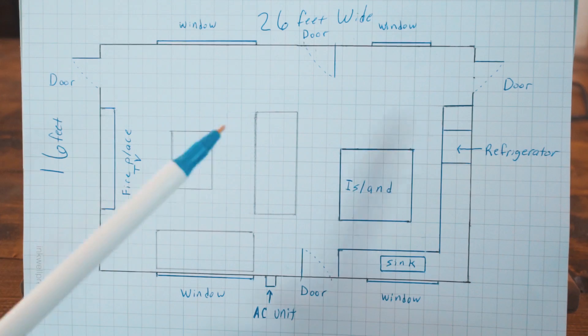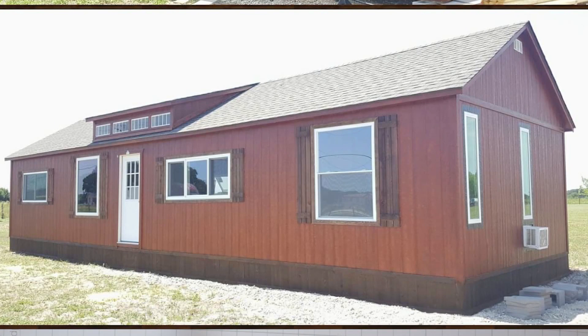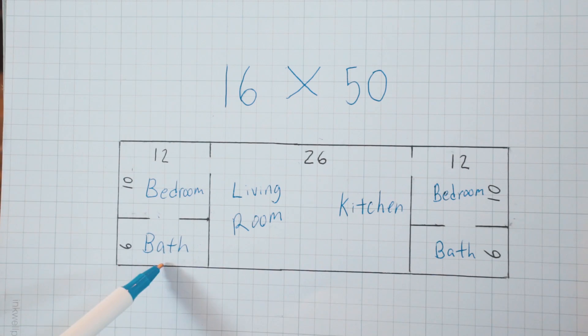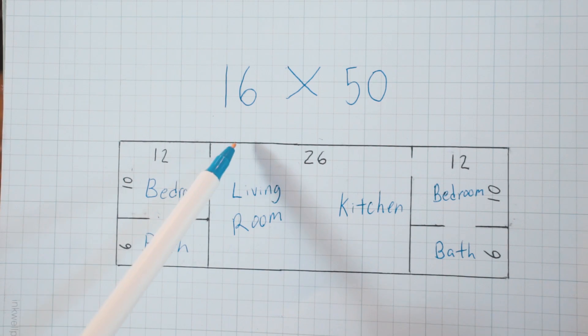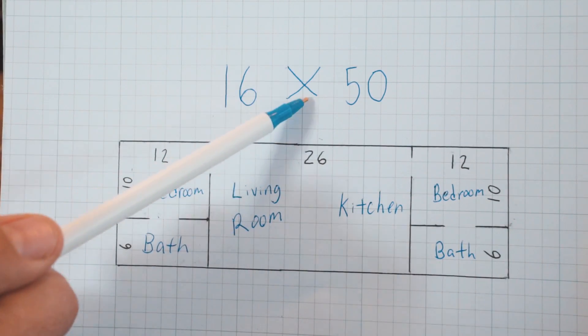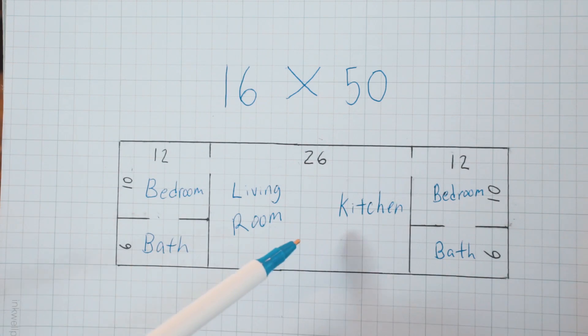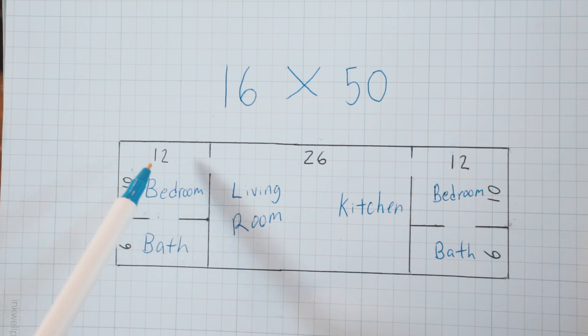Just to recap: the building is 16 feet by 50 feet. Each bedroom is 10 feet by 12 feet, each bathroom is 6 feet by 12 feet, and the open kitchen and living room is 26 feet by 16 feet. We have one AC unit keeping the main area cool, a heater in the fireplace, and a space heater — which heats the area nicely. Each bedroom has its own AC unit and space heater.